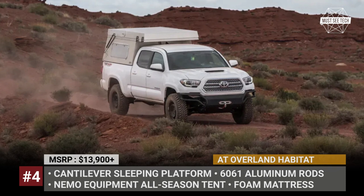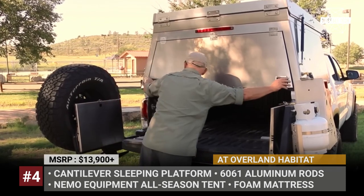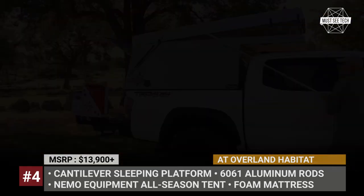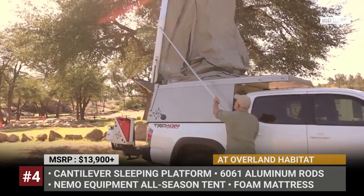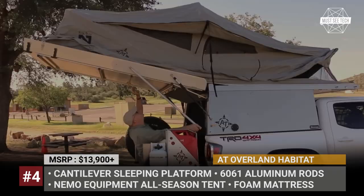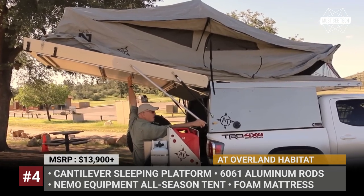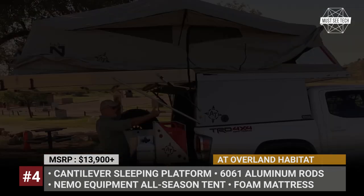AT Overland Habitat. The latest truck topper from AT Overland was purpose-built for traveling to remote locations and going on adventures in the wild. It mounts on top of your truck's bed, fits mid- and full-size models, and offers more space than traditional truck toppers without the extra costs and weight associated with slide-in campers.